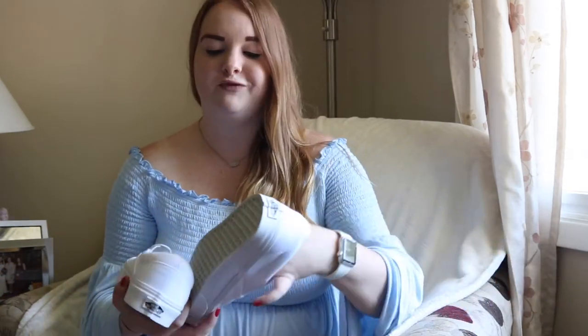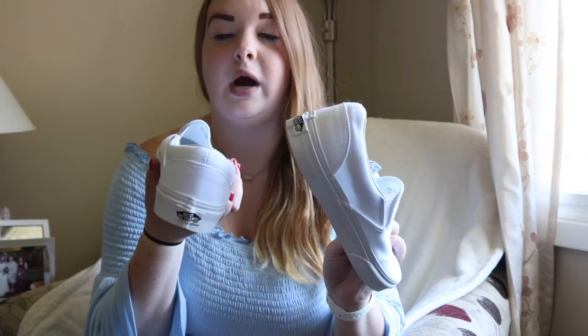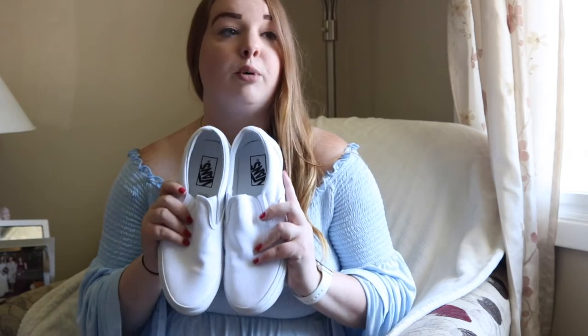I also got some cute new Vans. Most of you have probably seen these around because a lot of people have been purchasing them, but they're just cute, white, and plain. What I love is they're white all the way around so you can literally wear them with whatever — a dress, pants, shorts, or even throw on a swimsuit and some high-waisted shorts and they go perfectly.